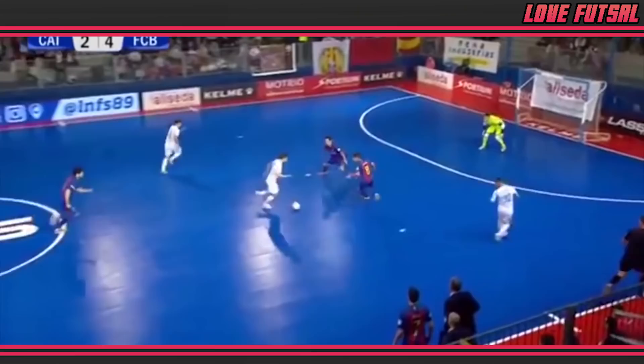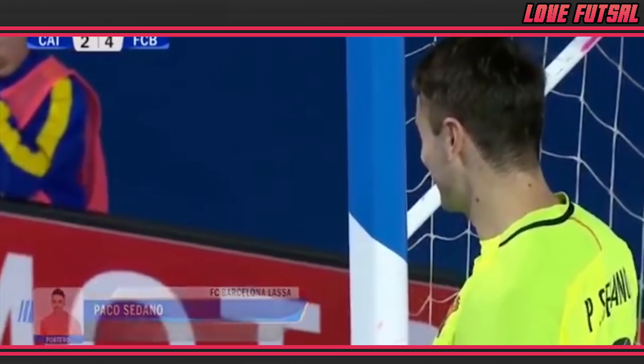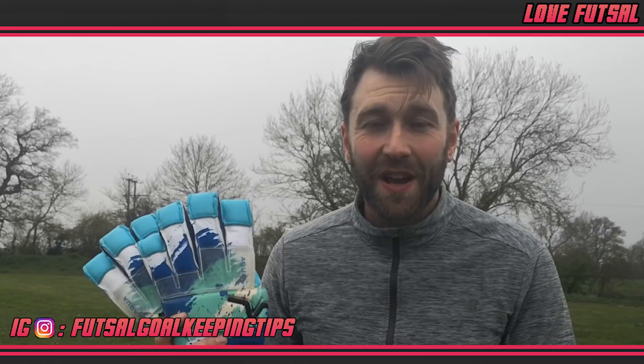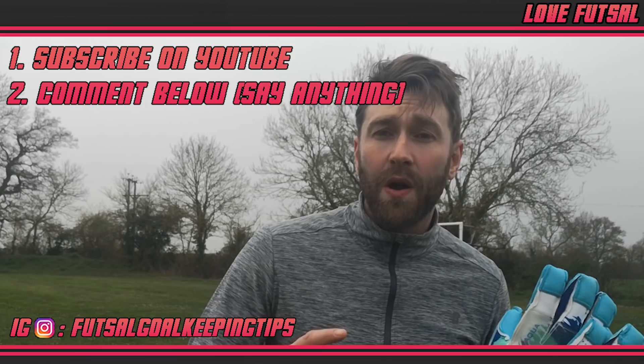Before we explore and teach you perhaps the most useful futsal technique that you can take on to an 11-a-side pitch, I want to introduce you to VGFC Gloves. This fast-growing South American brand can also change your game for the better. I'll also be giving away this very pair of VGFC Gloves. All that you need to do to enter is subscribe to this YouTube channel, drop me a comment below, and also follow me on Instagram. One lucky viewer will be picked at random and I'll send these out wherever you are in the world for free.